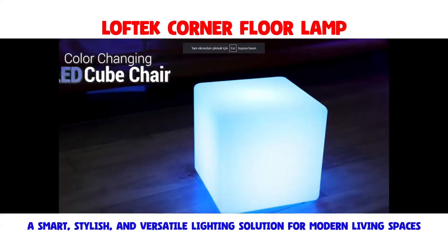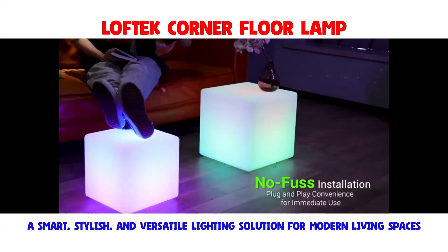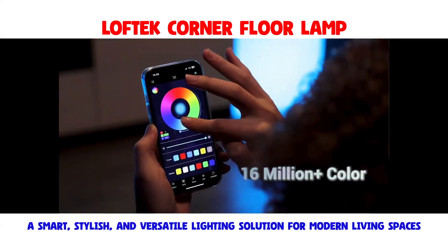The comprehensive package includes the RGB floor lamp, remote control, 5V-2A power adapter, and instruction manual.